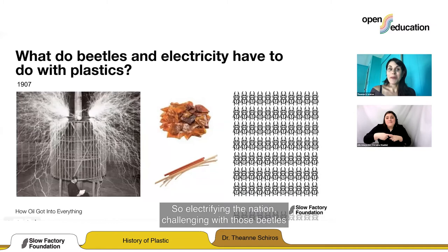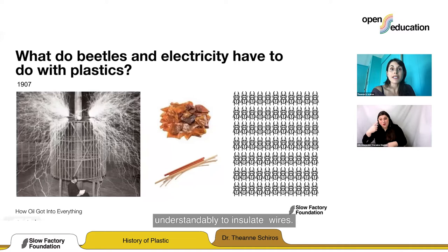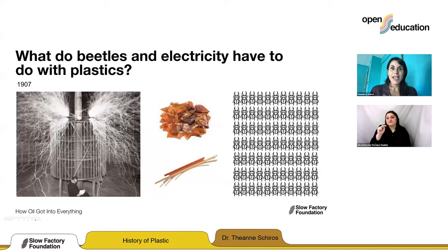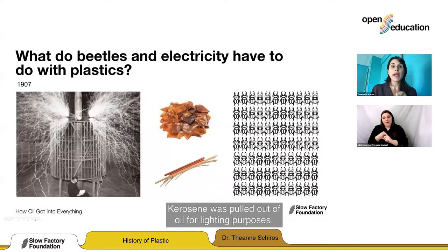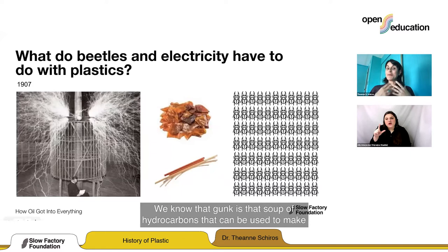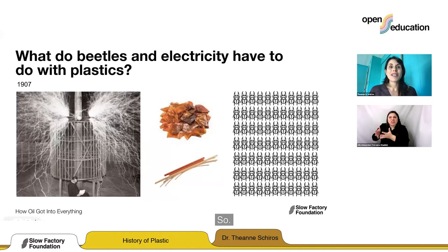Many people were searching for a replacement for shellac to insulate wires. One option was: how can we make resins? Kerosene was really used for lighting, but there was one more abundant substance that had not been tapped — oil. Kerosene was pulled out of oil for lighting purposes, but once you finished making the kerosene, there was all this gunk left over. We now know that gunk is the soup of hydrocarbons that can be used to make everything we make today, but they didn't know that then. Scientists said, there's got to be something we can do with that gunk.